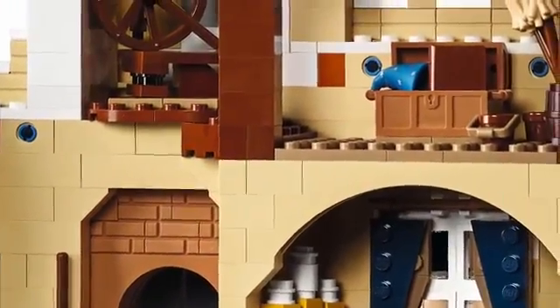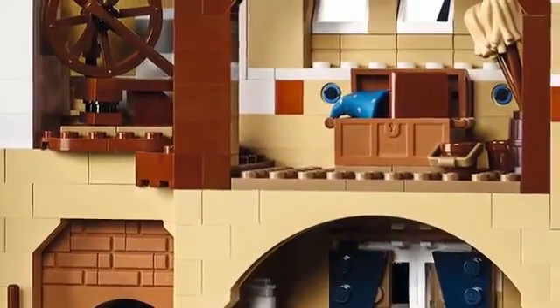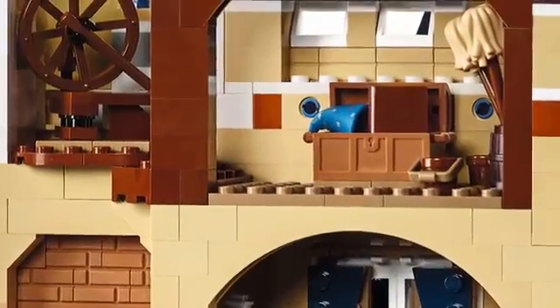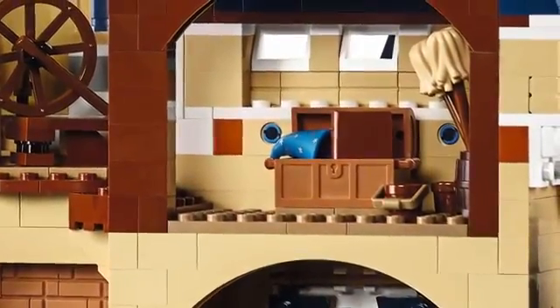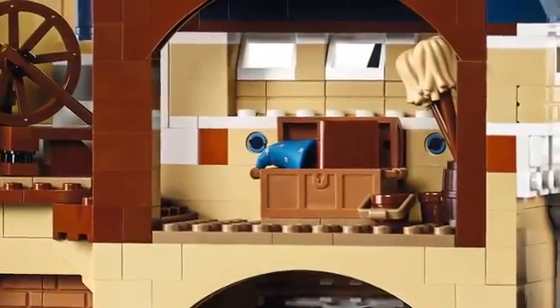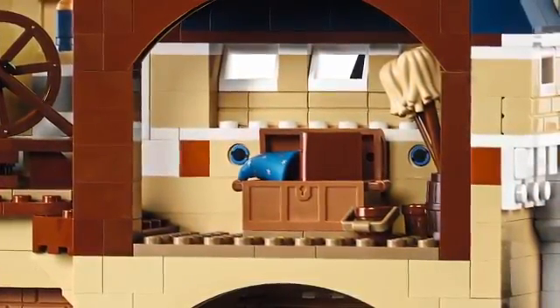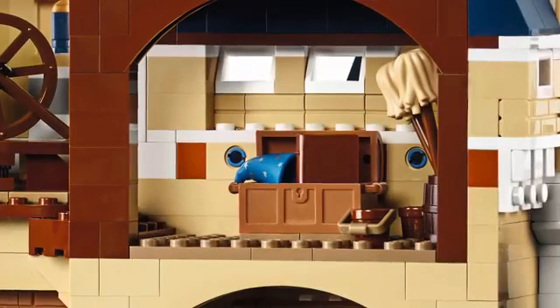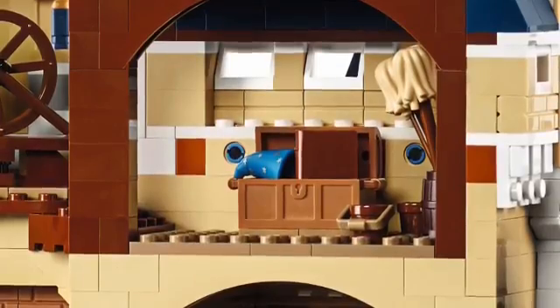Do you know which Disney film has a wizard's hat, a mop, and a bucket? I think this is a more difficult one — it's a bit of an older film. Of course, it's Fantasia!